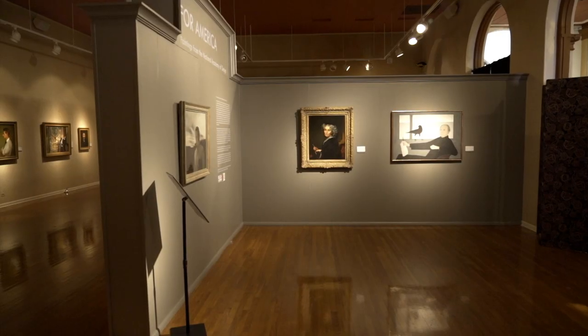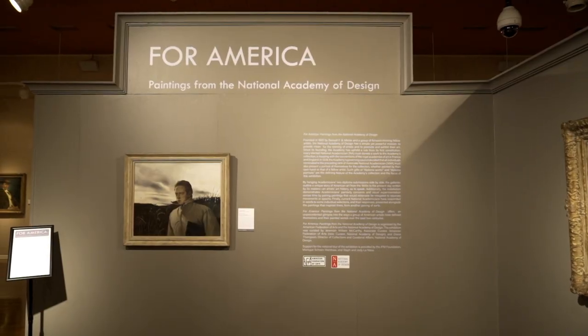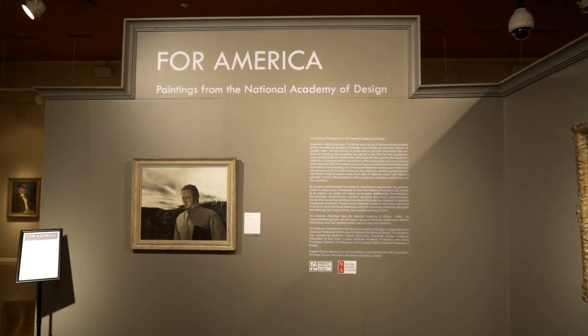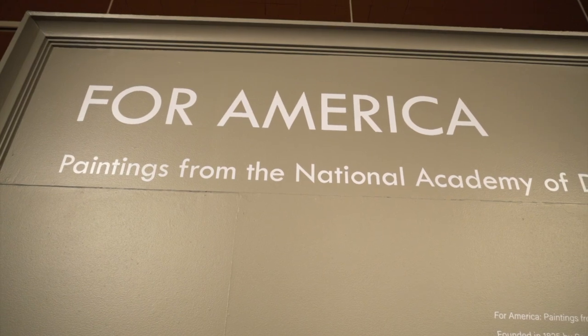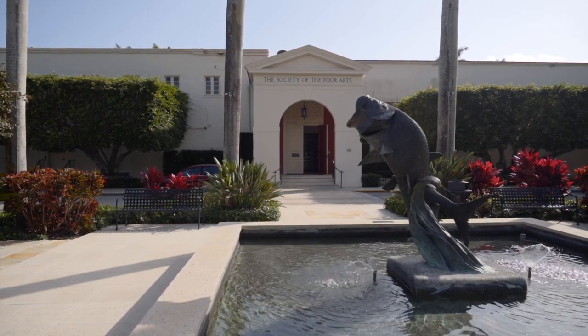I'm Diana Thompson and I'm the Director of Collections and Curatorial Affairs at the National Academy of Design in New York. The National Academy of Design is the leading honorary society for visual arts and architecture in the United States. We're here behind the scenes for the installation of our exhibition, 'For America,' here at the Society of the Four Arts in Palm Beach, Florida.